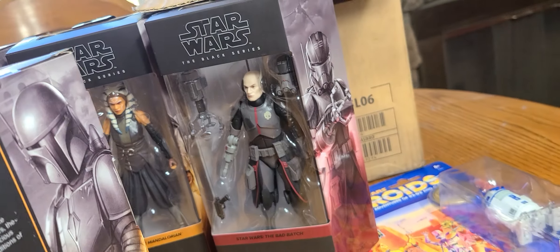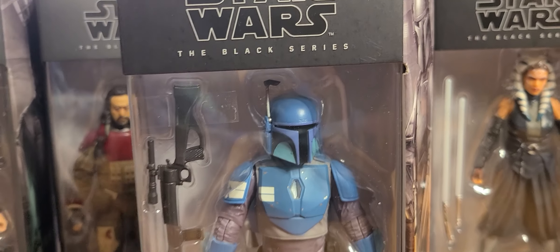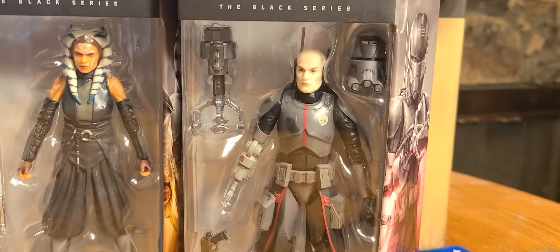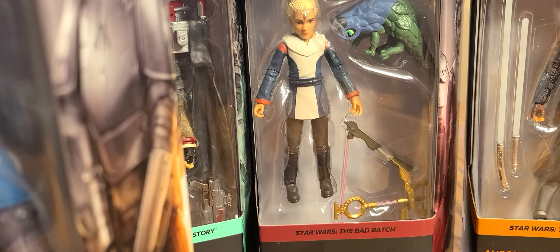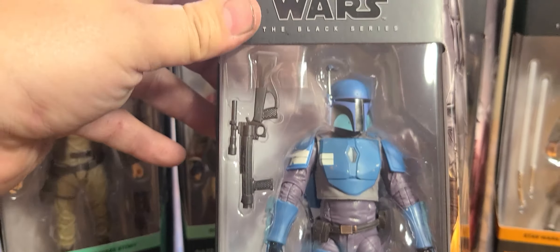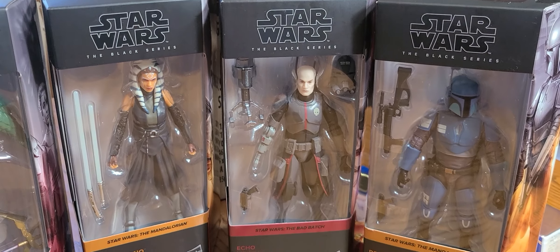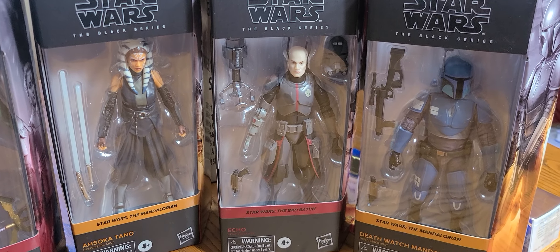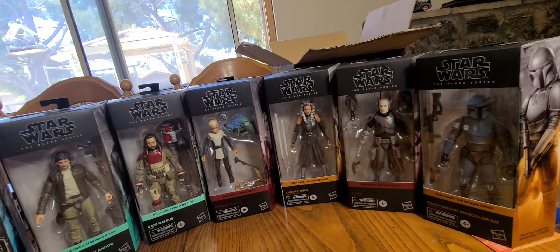And of course the one everyone probably wants to grab is the Death Watch Mandalorian. In the case there were two Echoes, two Ahsokas, and one Omega. These are $22.88 at Walmart.